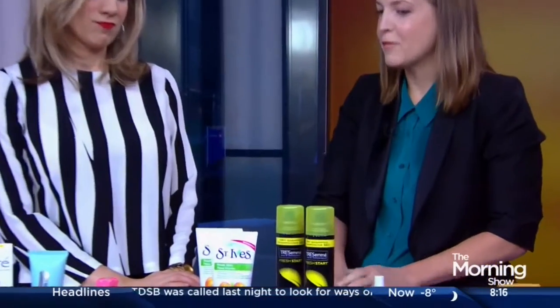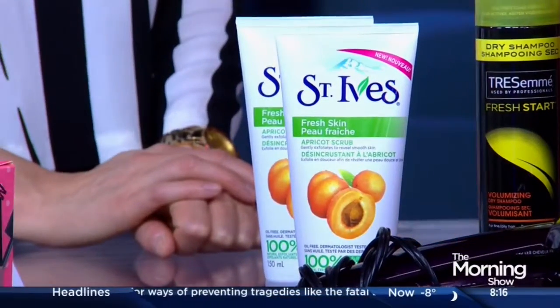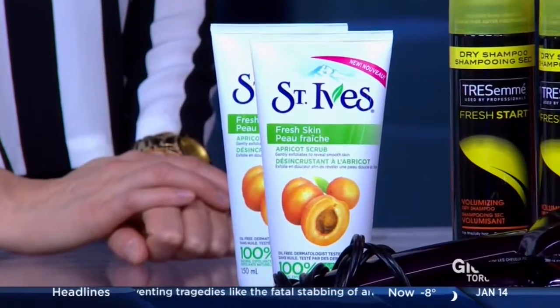Exfoliator. St. Ives often wins in this category. At this time of year, people need to exfoliate in order for their moisturizers to work better. This has crushed apricot in it and it's a reader favorite — year after year.